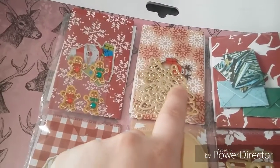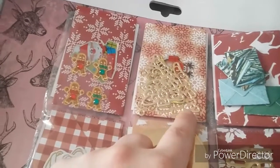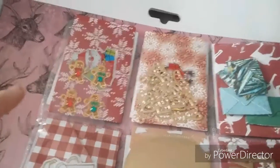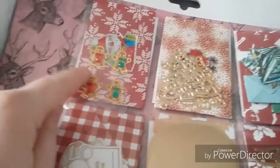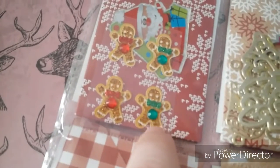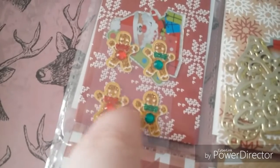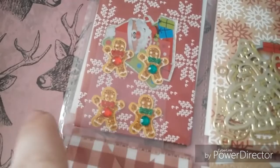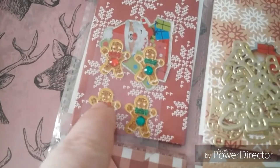Day two she put all these silver and gold trees and there's some boughs — they're like die cuts. Day three she gave me these cute little gingerbread men, that's it — gingerbread men! They're so cute with their little bows.